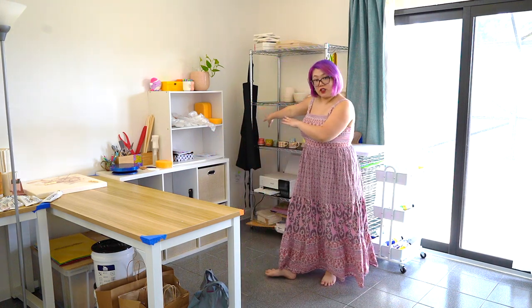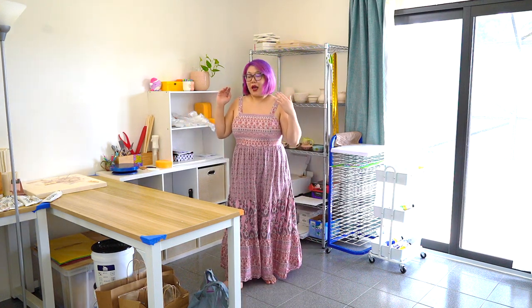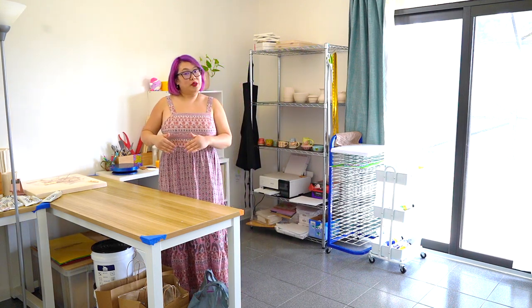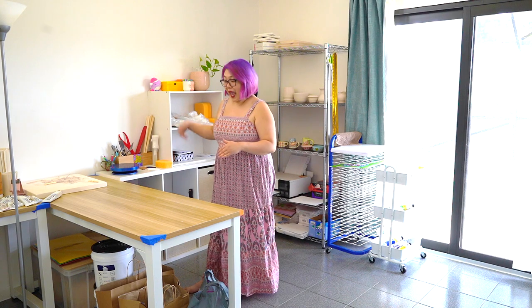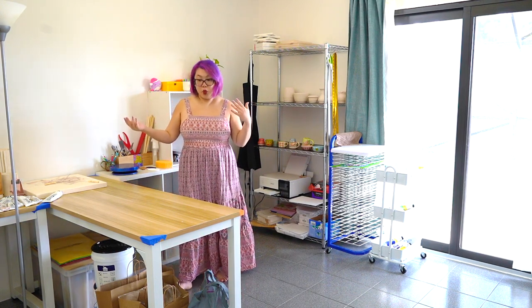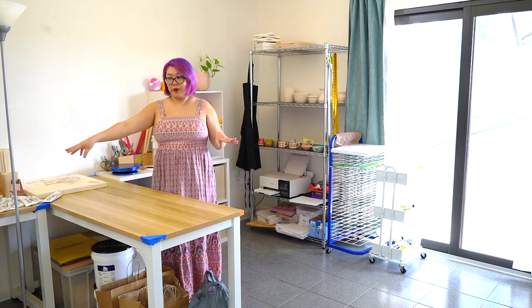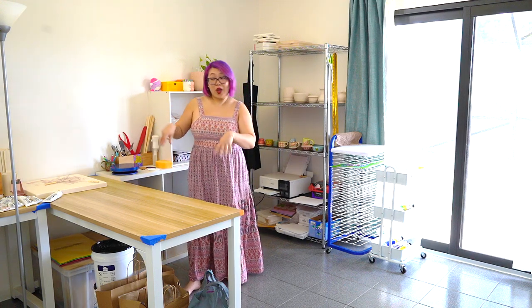In my last vlog I had this table against the wall, but I've moved it back into the middle of the room because I like how I can utilize this middle table for both my painting side and my pottery side. The lighting in this room isn't always great, so I have a lamp here that I can share between both sides — that's why the lamp is in the middle of the room.